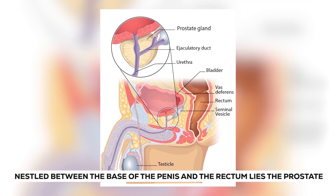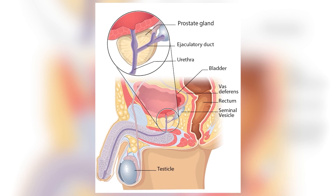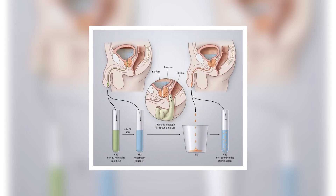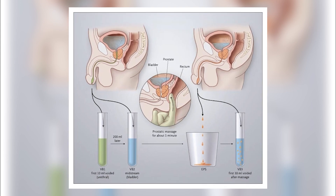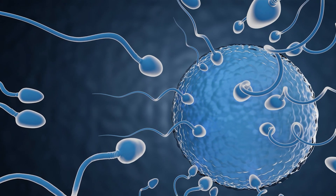Nestled between the base of the penis and the rectum lies the prostate — a small gland with a mighty purpose. Just like a conductor guiding an orchestra, it orchestrates the creation of a special fluid commonly referred to as semen, which plays a vital role in safeguarding and guiding sperm on their journey.